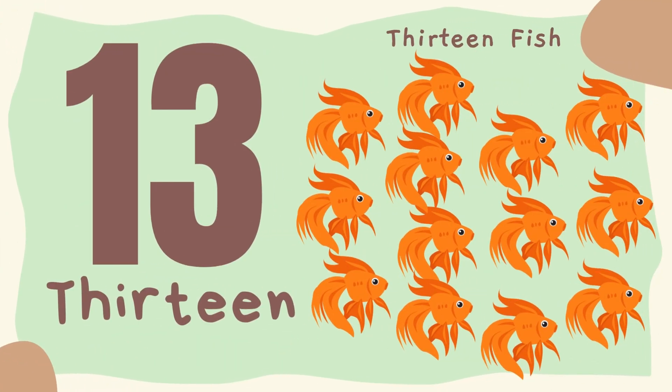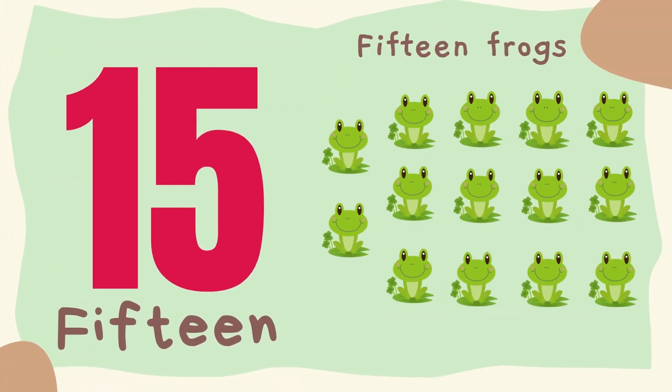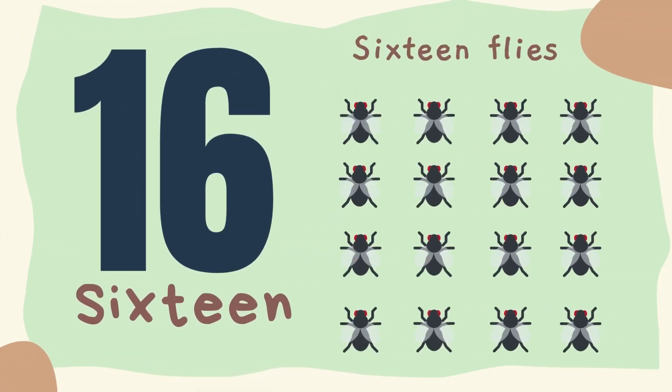13. Thirteen fishes. 14. Fourteen crabs. 15. Fifteen frogs. 16. Sixteen house flies.